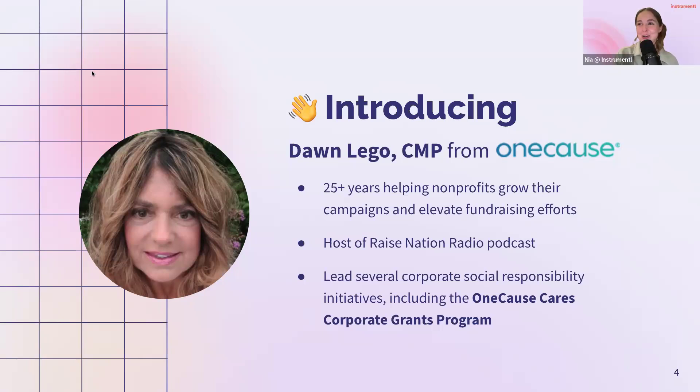Thanks, Dawn. We're having some mixed audio in the chat — some folks are having a little bit of trouble hearing and others are fine. There are closed captions, so you can enable those. Dawn is going to switch to a different microphone and will be back in just a second. In the meantime, I'll give you some quick FYIs about today's event.